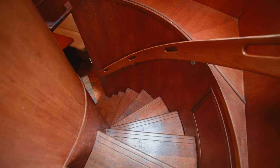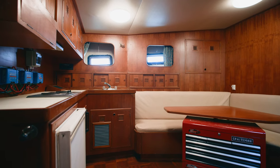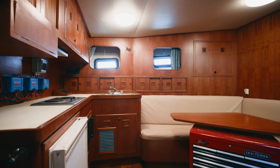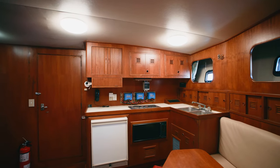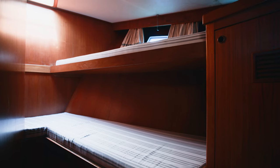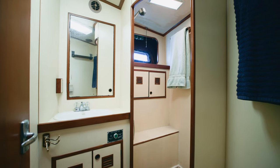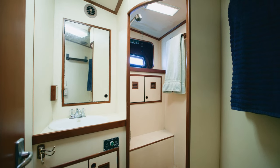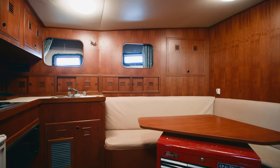Going below forward of the pilot house into the crew's quarters, you'll see a beautiful living area with a table, refrigerator, and cooking for the crew. This has two cabins, one with double berths and one with a single berth and desk. There's a beautiful private head with a full walk-in shower. Your crew will be sure to be comfortable here.